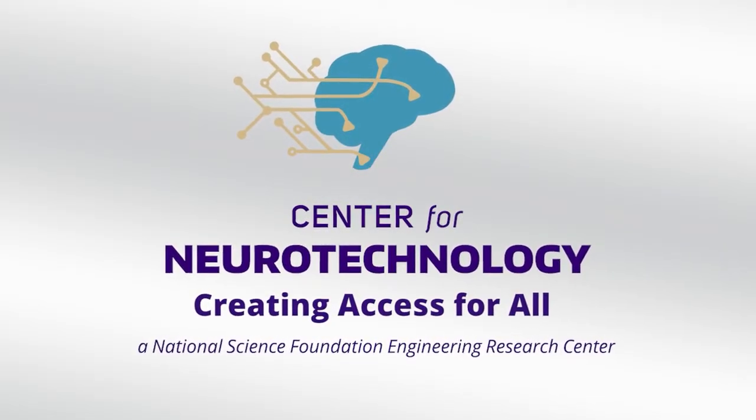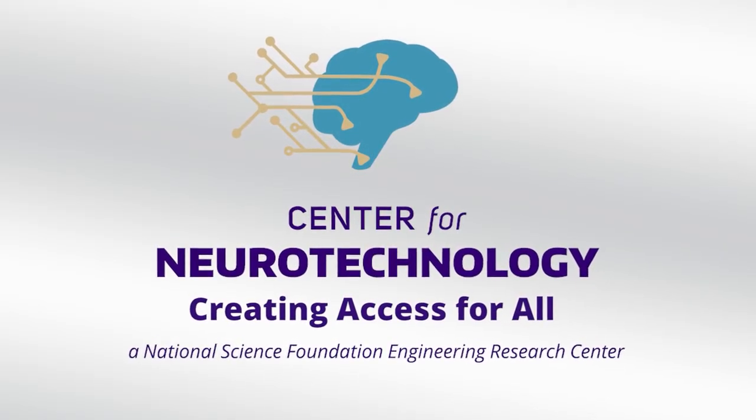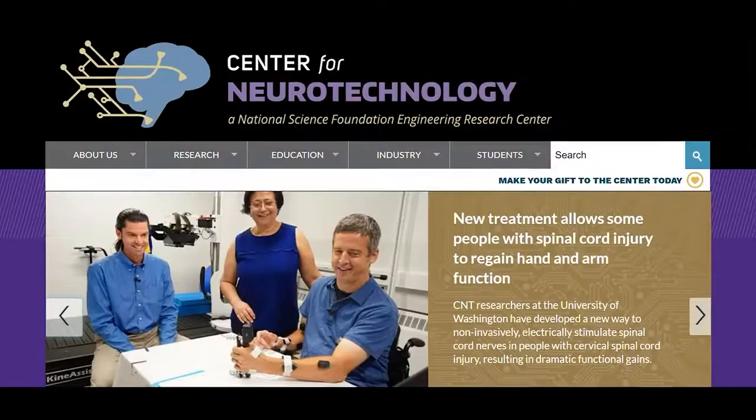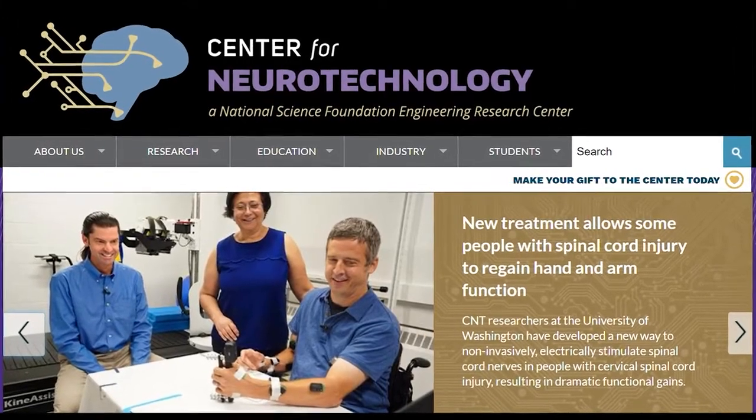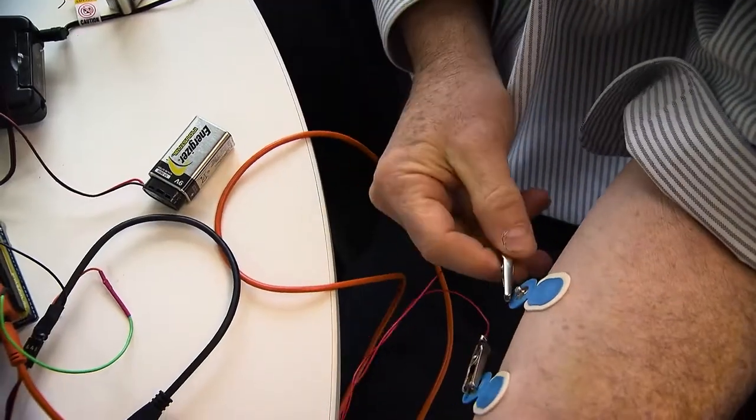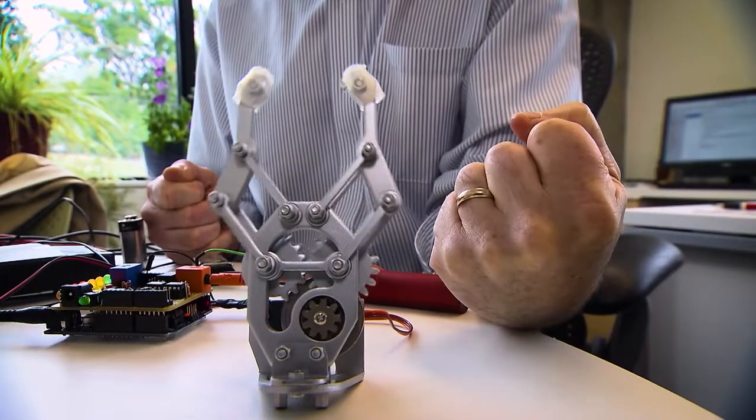Center for Neurotechnology, creating access for all. Access ERC is a project funded by the National Science Foundation. It's actually a supplemental grant to the Engineering Research Center at the University of Washington, also funded by the National Science Foundation. There are about 15 of these centers across the country, and we were funded to help the other centers recruit, employ, and engage individuals with disabilities in everything they do.